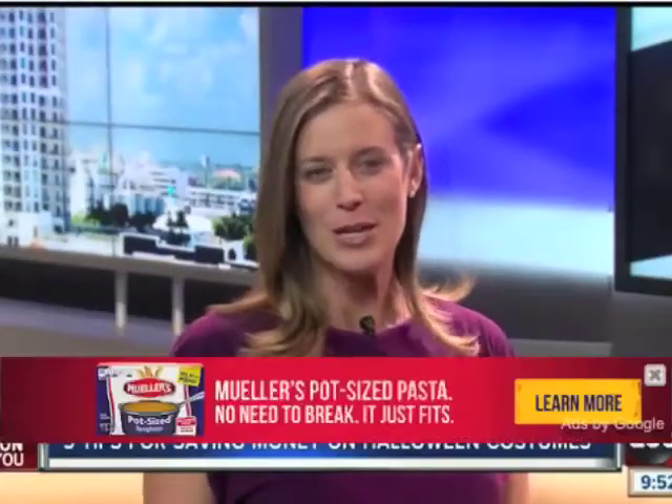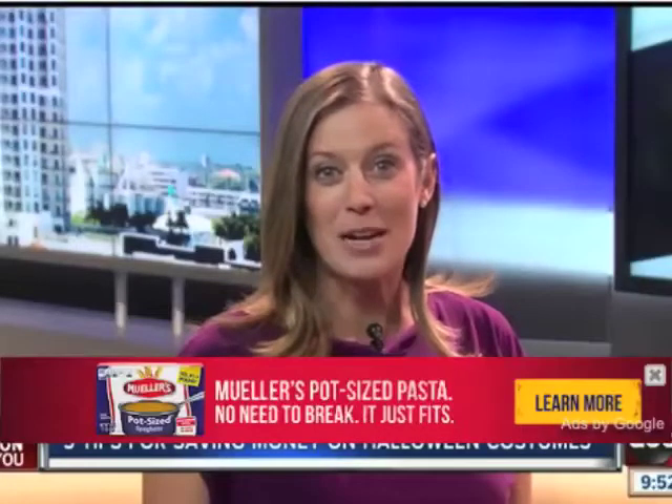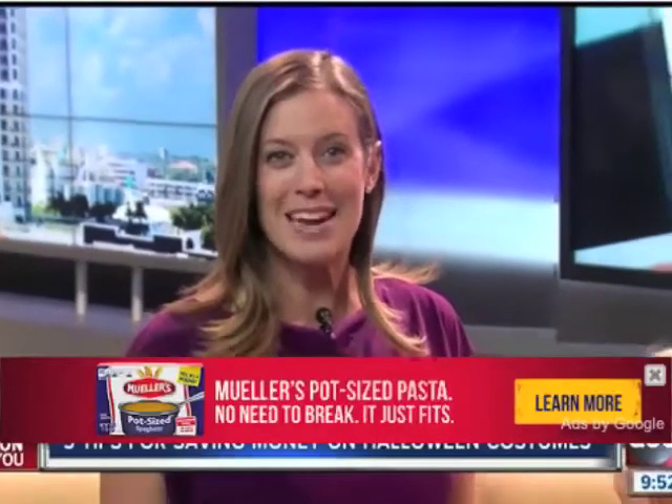Thank you, Deborah. This year, Americans are expected to spend more than $8 billion on Halloween. And when you look at the costumes, the candy, and the decorations, it's no wonder some families spend hundreds of dollars a year. So this morning, we're taking action for your money, sharing some tried and true ways to save on Halloween costumes.